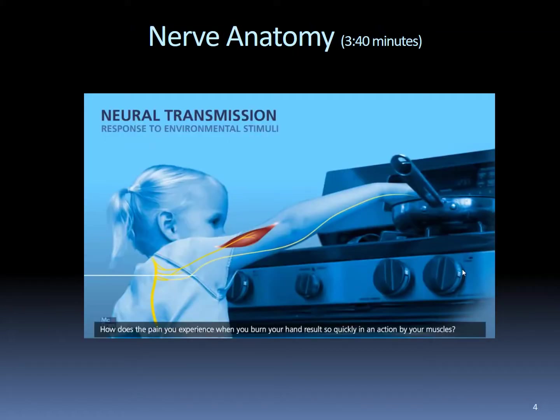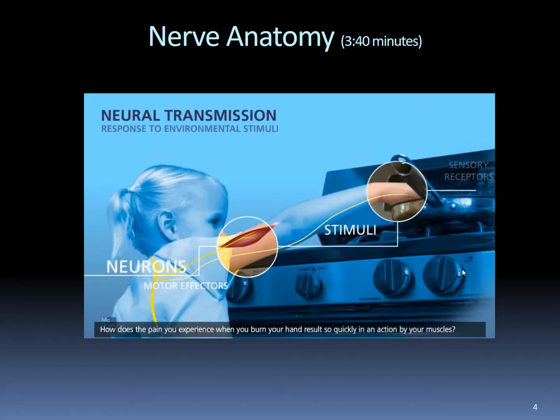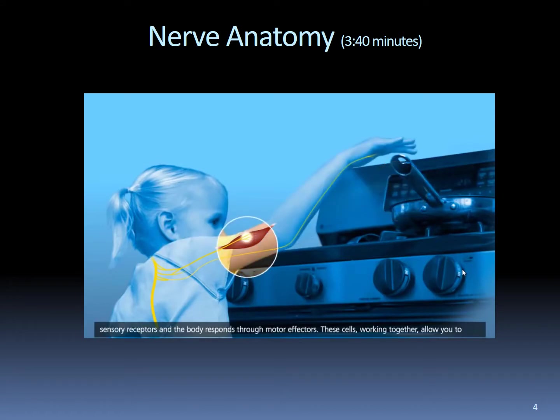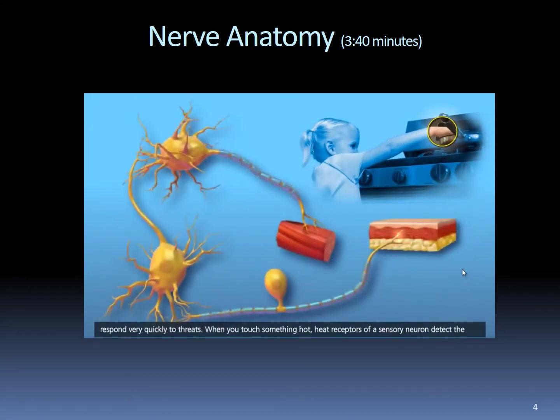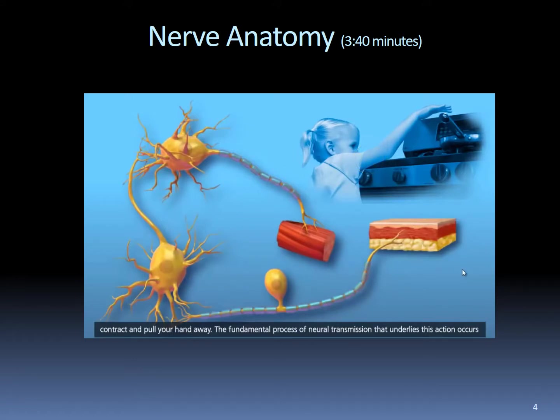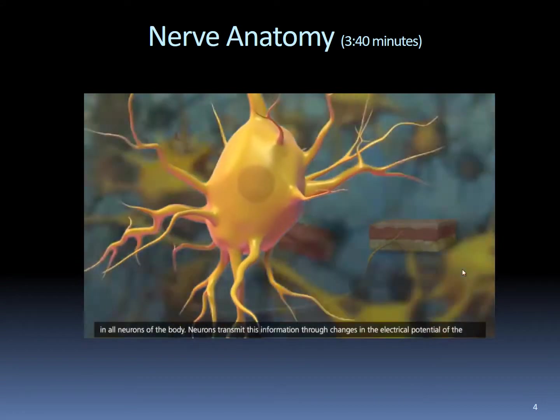How does the pain you experience when you burn your hand result so quickly in an action by your muscles? Many animals respond to environmental stimuli using specialized cells called neurons. A stimulus is detected by sensory receptors, and the body responds through motor effectors. These cells working together allow you to respond very quickly to threats. When you touch something hot, heat receptors of a sensory neuron detect the stimuli and send the information of heat to an interneuron in your central nervous system. From there, a motor neuron sends a response to the skeletal muscles in your arm, causing them to contract and pull your hand away. The fundamental process of neurotransmission that underlies this action occurs in all neurons of the body.